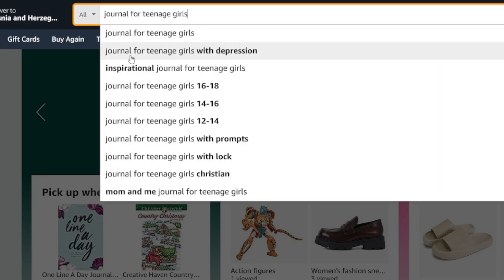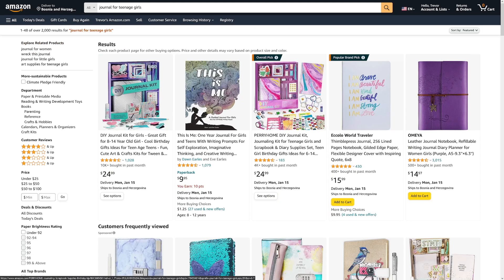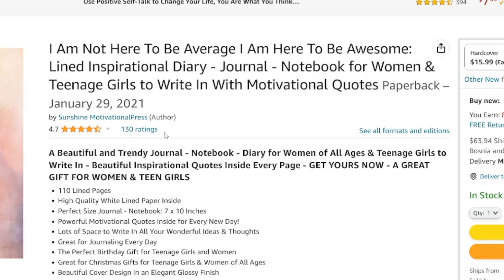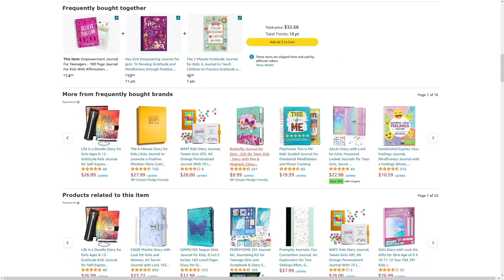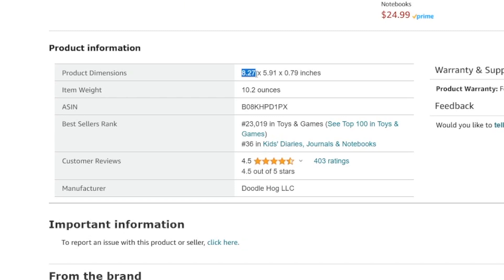If you type in 'journal for elephants' you can see there are not a lot of searches. There's even a journal for teenage girls with depression — but nevertheless, the goal here is to find an example journal that you want to kind of copy to get the idea. For example, click on one that has 800 bought in the past month. Go inside, scroll down to the description so you can see what the book is all about. The product dimensions are listed — for example, 8.27 by 5.91 inches — and you need to know this.